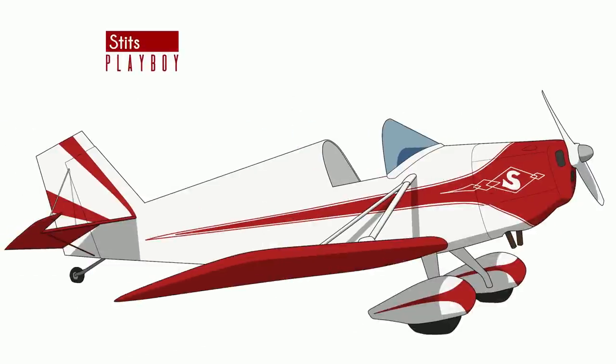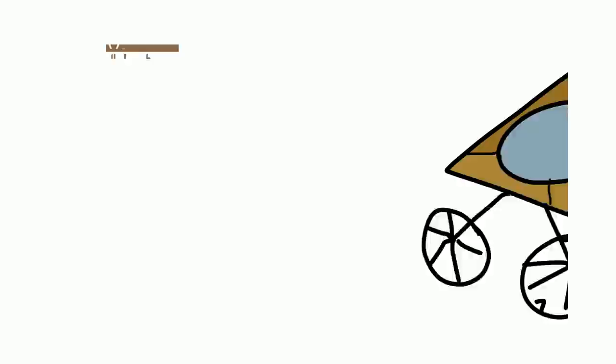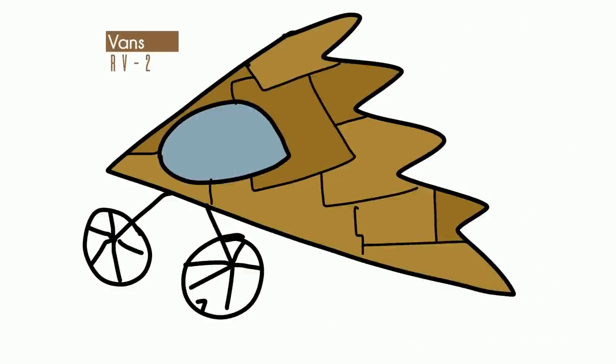The RV-1 was simply plans to modify a Stitz Playboy. Richard, aka Van, sold a few, but none were actually completed by customers. The RV-2 was a scratch-built design of a wooden flying wing glider. I couldn't find a picture of it, but I assume it looks something like this. It was never completed, and the RV-2 never flew.